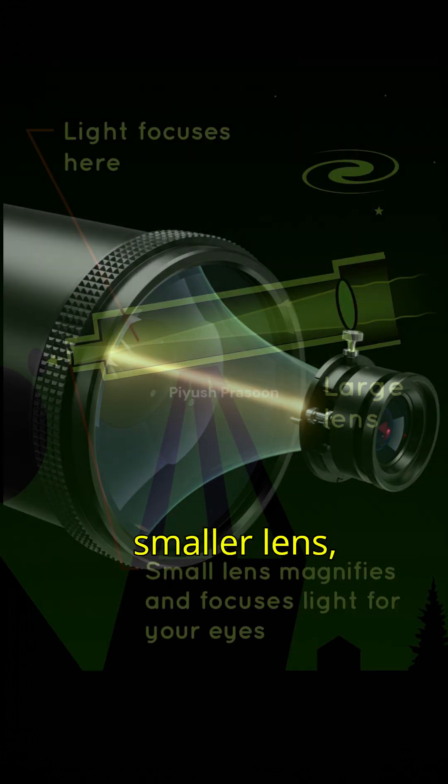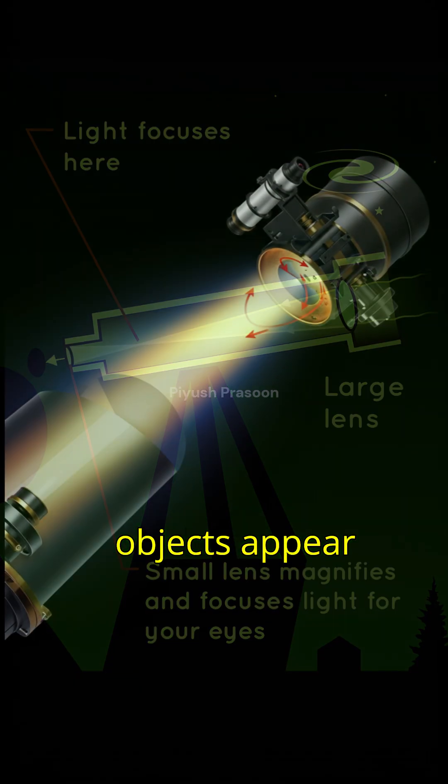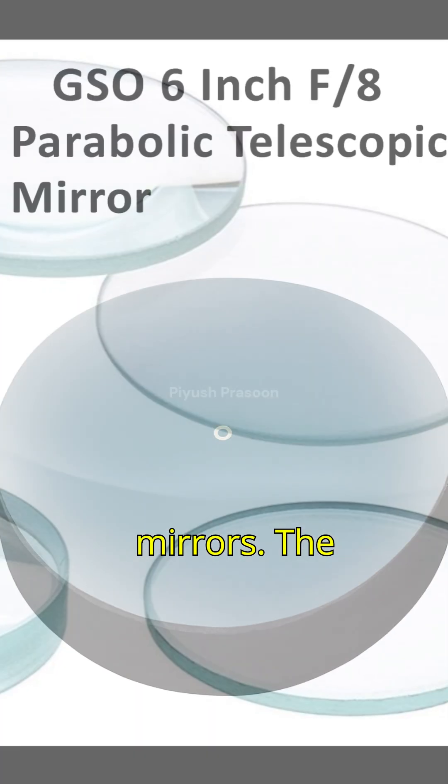Then a smaller lens, the eyepiece, magnifies this focused light, making distant objects appear closer. A reflecting telescope works differently. Instead of glass lenses, it uses mirrors.